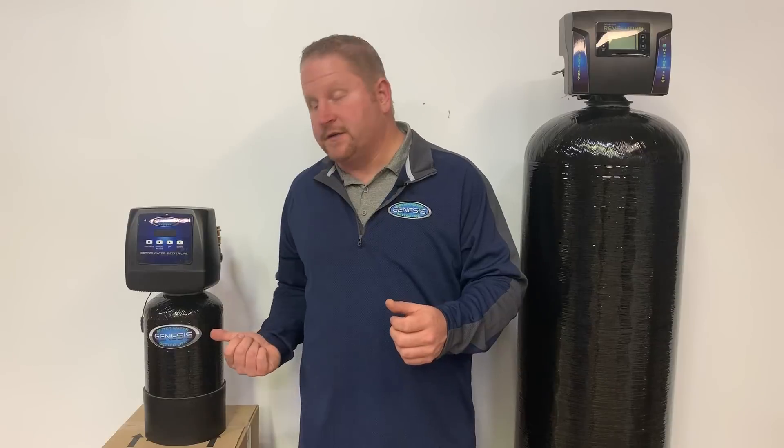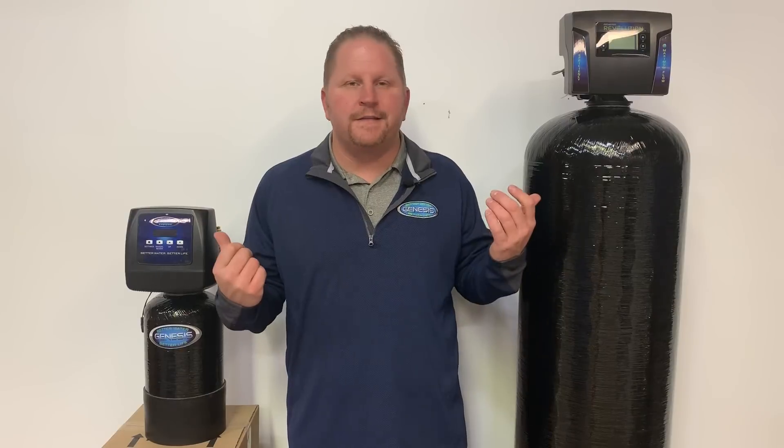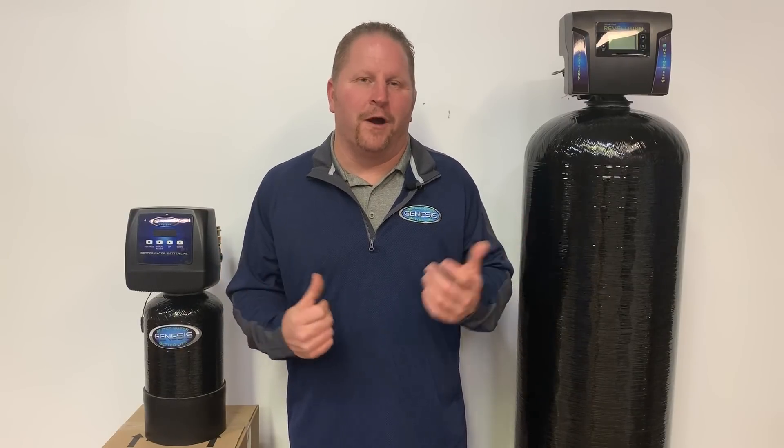We actually carry water softeners as big as this one and as small as this one, and what we want to help you determine is which one of these is going to fit in your home. In most cases neither one, but somewhere in between is the right size for you.